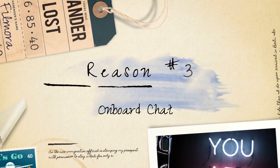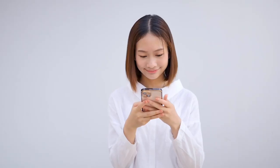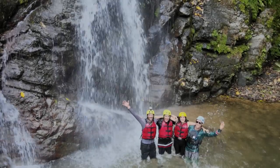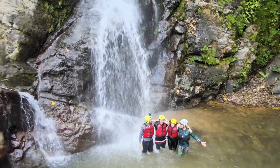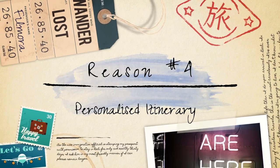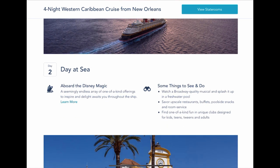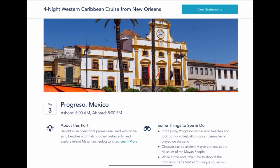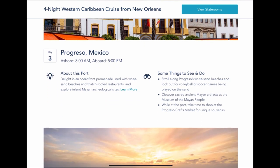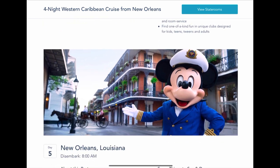Onboard chat. One of the standard features of the app is the onboard chat function. It allows you to communicate with other passengers who have also downloaded the app, making it easy to stay connected with friends and family during the cruise. This feature can be especially useful when coordinating meetups or planning group activities. Personalized itinerary. The app allows you to customize your itinerary based on your preferences. You can select and save activities, shows, and dining reservations to create a personalized schedule that suits your interests.